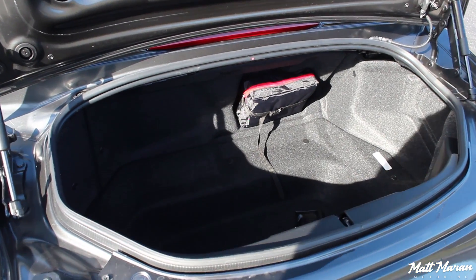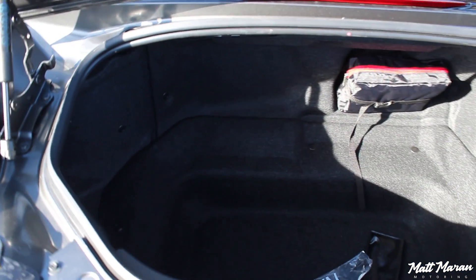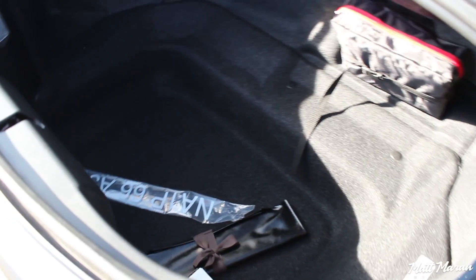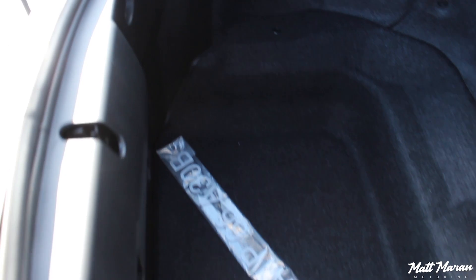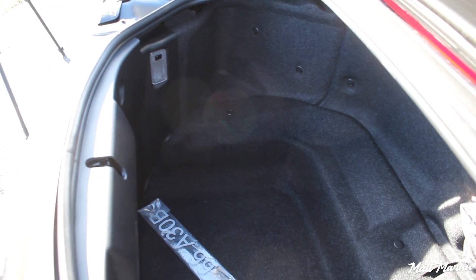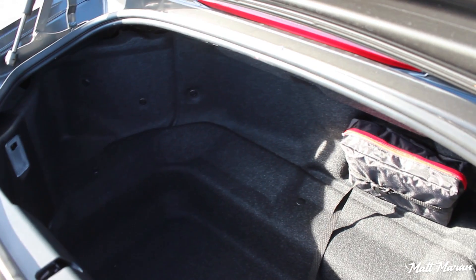Trunk space in the MX-5 is actually pretty good - it's better than something like the F-Type. It's a nice deep trunk and you can fit a full week's worth of groceries in there - I did, and it was totally fine. Because of that it's a very practical little vehicle to run around in on a daily basis.